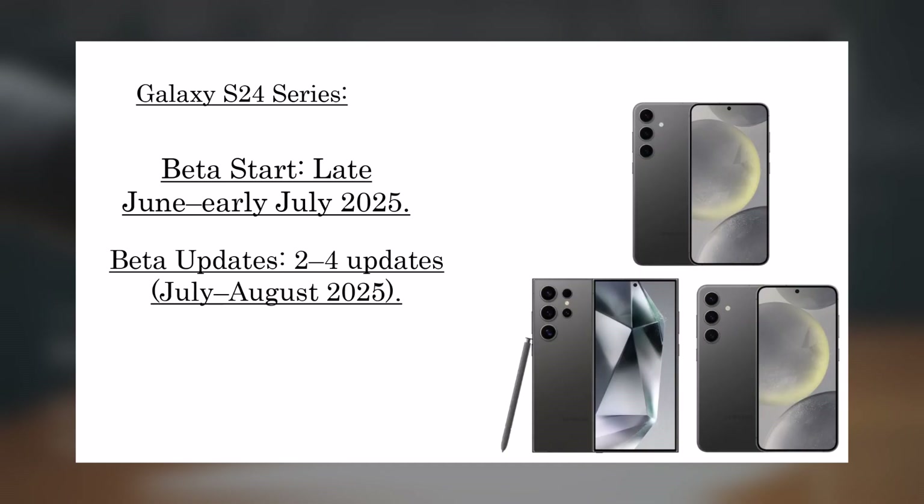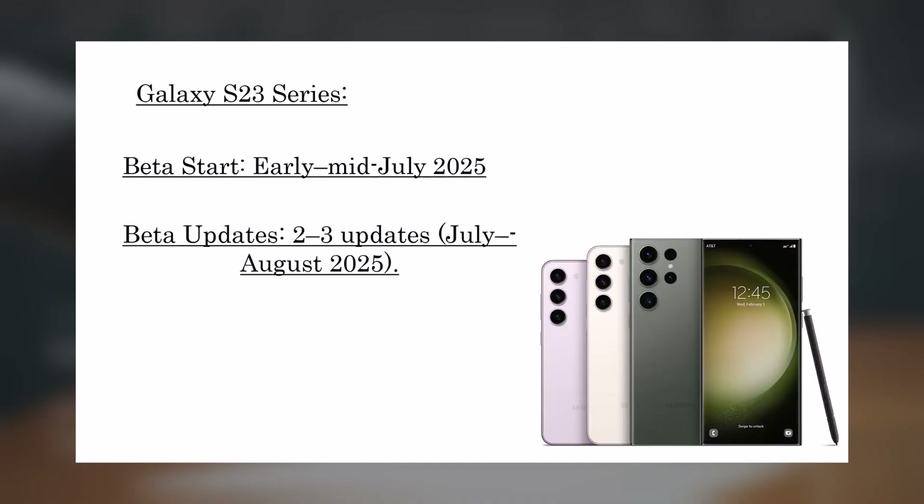Galaxy S24 series: Beta expected late June to early July 2025, with 2 to 4 Beta updates through July and August, and a stable release in August–September 2025. Galaxy S23 series: Beta rollout early to mid-July 2025, with 2 to 3 Beta updates in July–August, and stable release in September–October 2025.